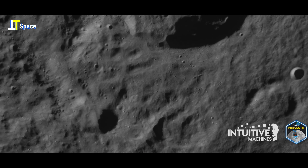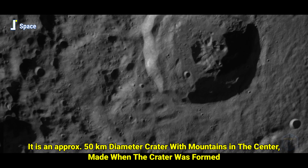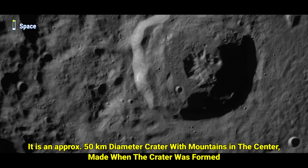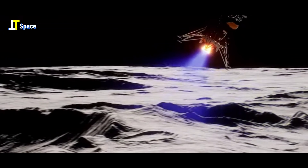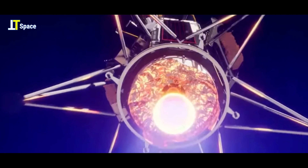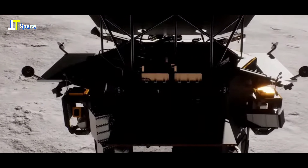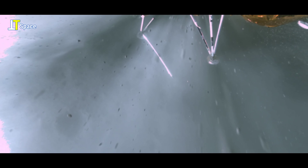We traveled two and a half times the distance to the lunar surface — that's about 600,000 miles — due to the trajectory and the number of orbits we went through. In performing that incredible deceleration, our first-of-a-kind liquid oxygen, liquid methane, additively manufactured 3D-printed engine burned six times for a cumulative burn time of over 20 minutes. It's just an incredible performing machine, and we're really proud to take that technology to a TRL level 9.